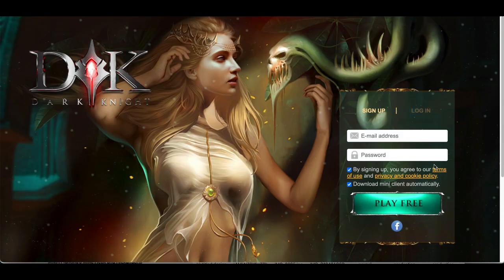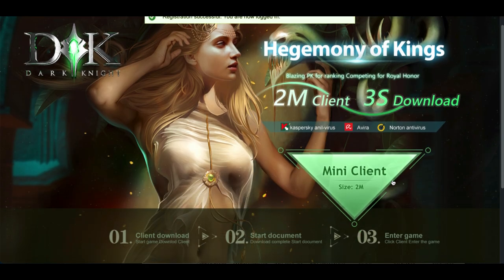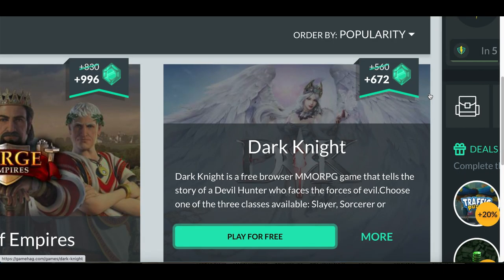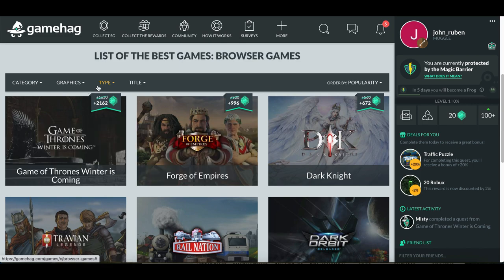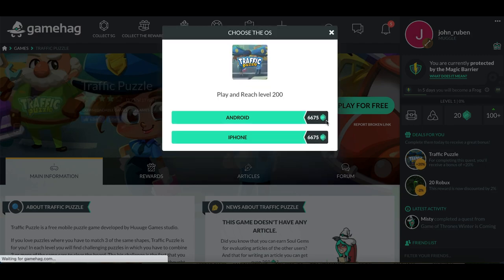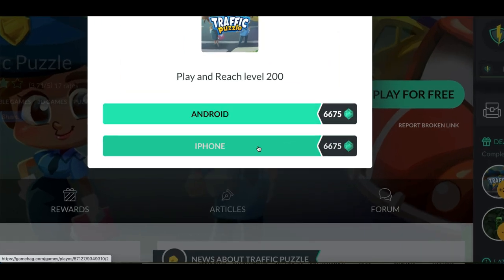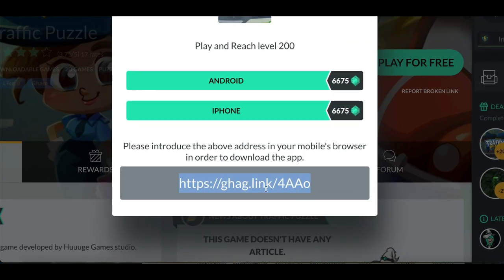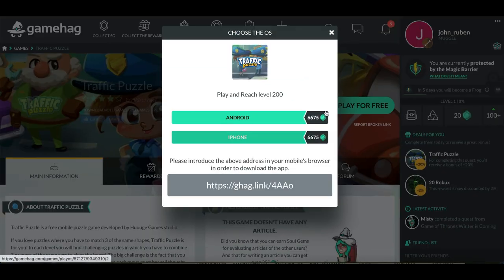It will redirect you to the actual game — all you need is a basic email to sign up, then you can start downloading the game to your computer and completing the task. If you want a game on your phone, click on 'Downloadable Games' under type, pick any game, and it'll ask whether you want to play on Android or iPhone. It'll give you a special link — you can click it to go to the app store or send it to yourself via email.